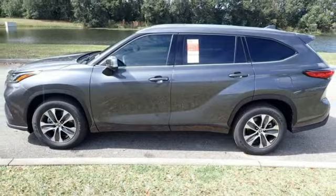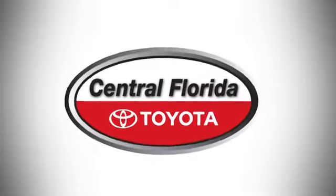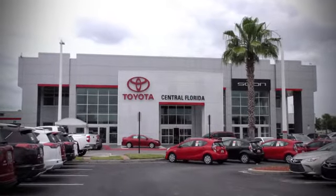See it for yourself when you take it for a test drive. Go, go, go to Central Florida Toyota.